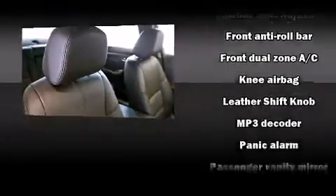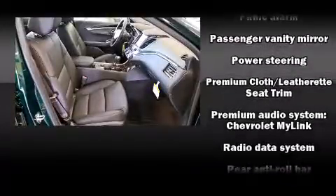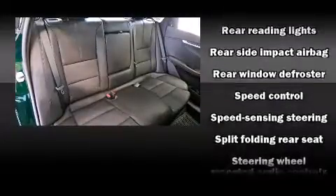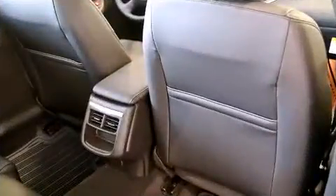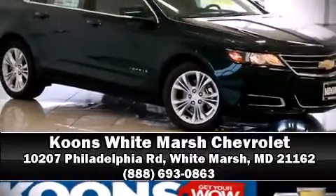Chevrolet ensures the safety and security of its passengers with equipment such as traction control, brake assist, ignition disabling, OnStar, and four-wheel disc brakes with ABS. Comprehensive safety also includes row curtain airbags and stability control. Stop by our dealership or give us a call for more information.